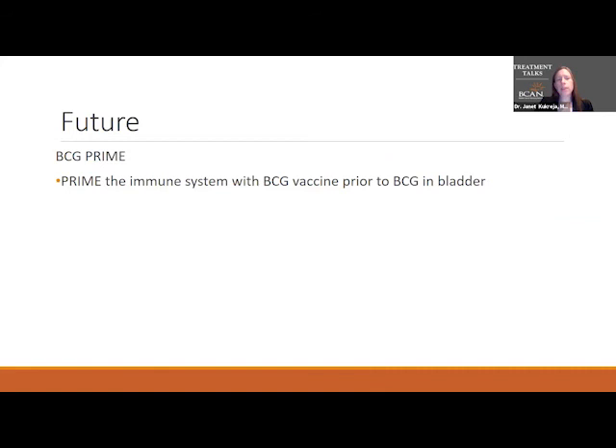Looking at future treatments: the BCG PRIME trial just closed last month. This trial looked at a strain of BCG from Tokyo, and we're hoping this will be something we can bring into the United States to treat bladder cancer and decrease the BCG shortage.